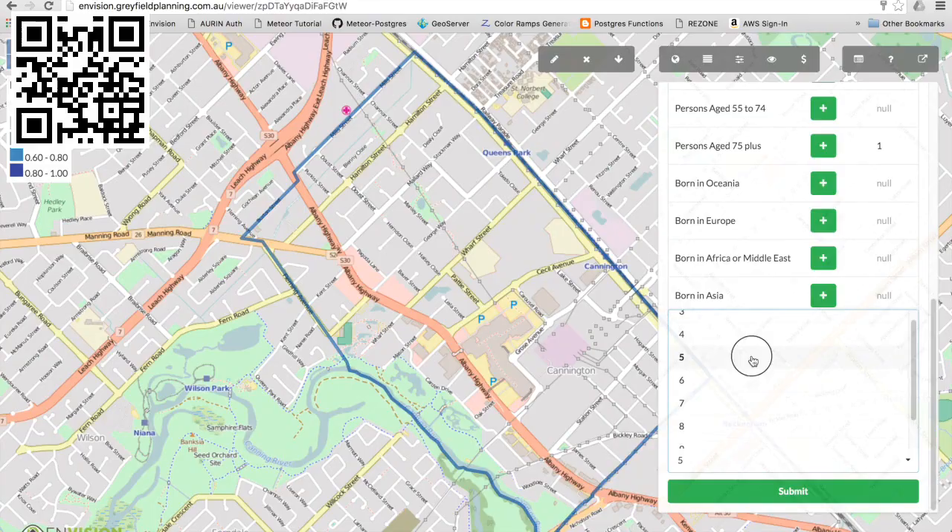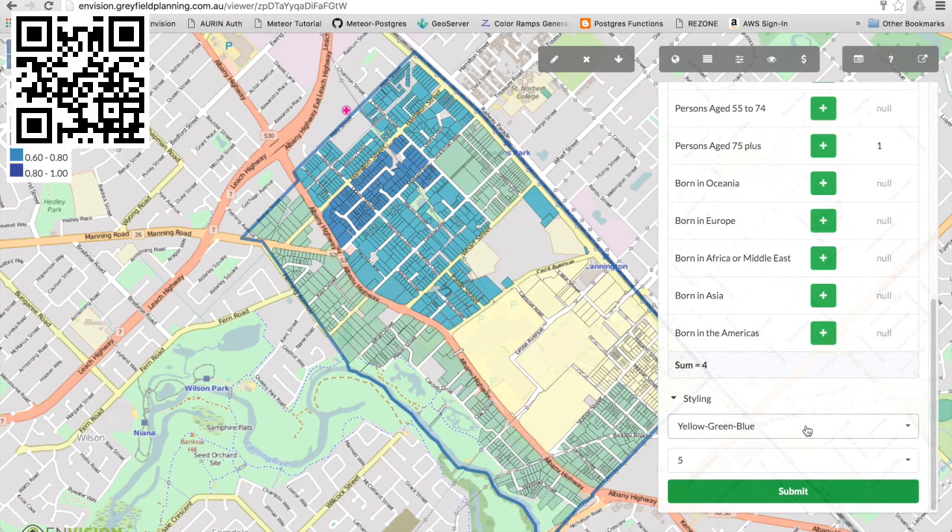GeoHealth Lab is a lab in the university that does research. It's at that point between geospatial science and health. It's predominantly geographic information system — someone's described it as Google Earth on steroids. It's basically a series of layers of maps that you can ask questions of.